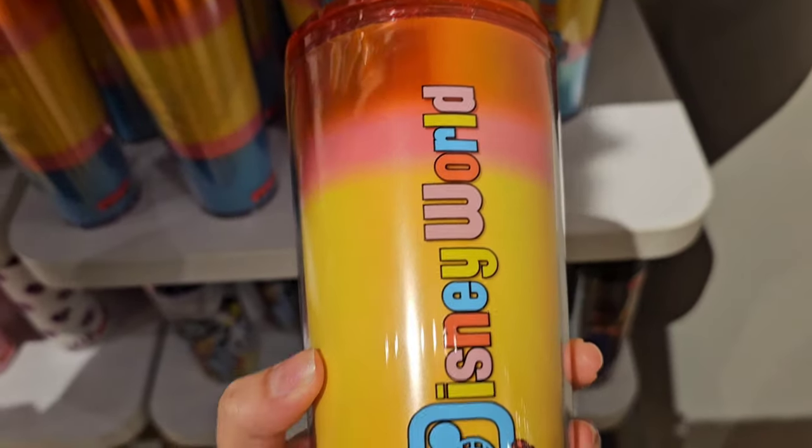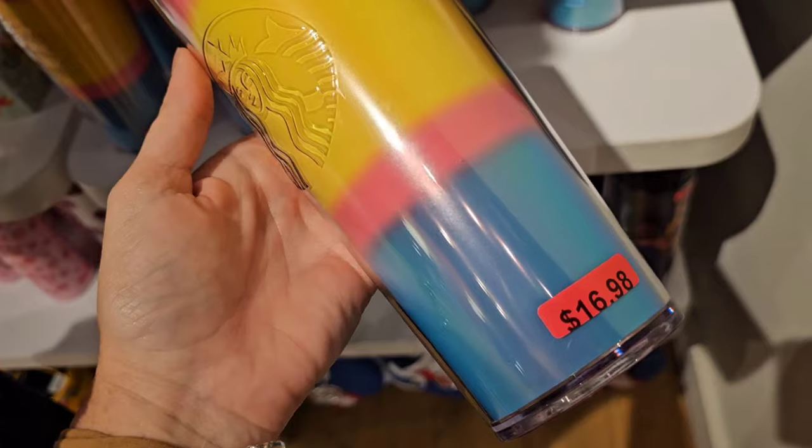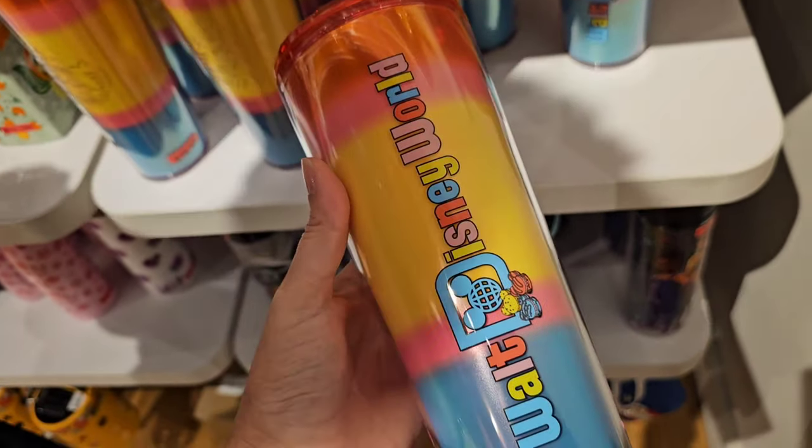This is the macaroon mug from Walt Disney World — $16.98. Not bad, not a bad price point at all.